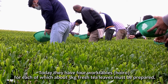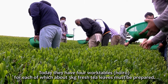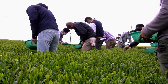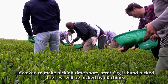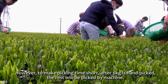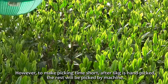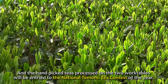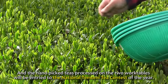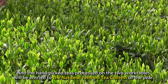Today they have four work tables, for each of which about three kilos of fresh tea leaves must be prepared. To make picking time short, after six kilos is hand-picked, the rest will be picked by machine. The hand-picked teas processed on two work tables will be entered into the national temomi tea contest of the year.